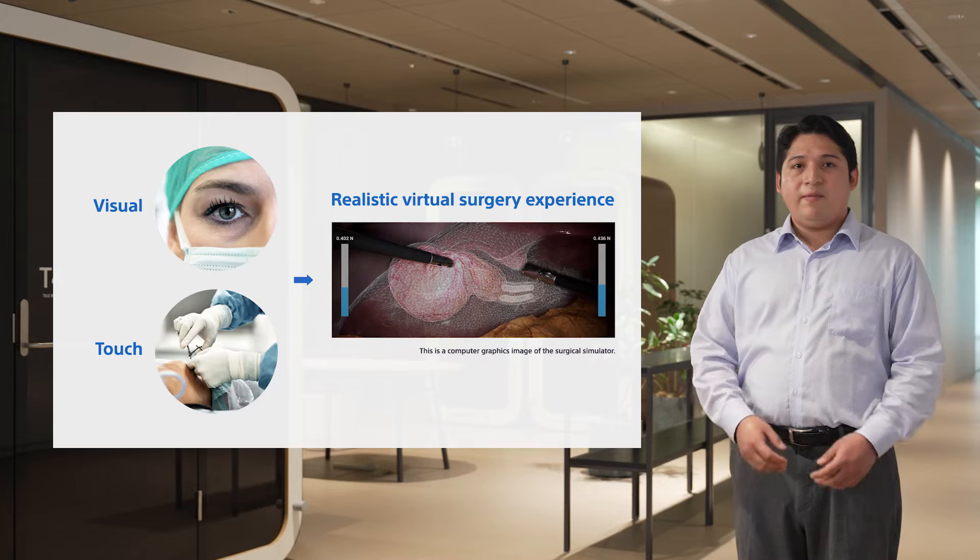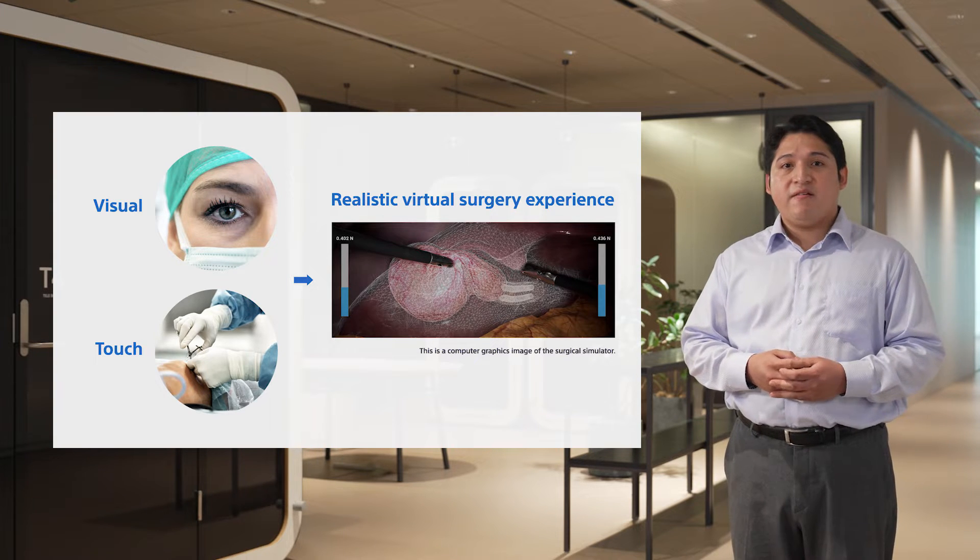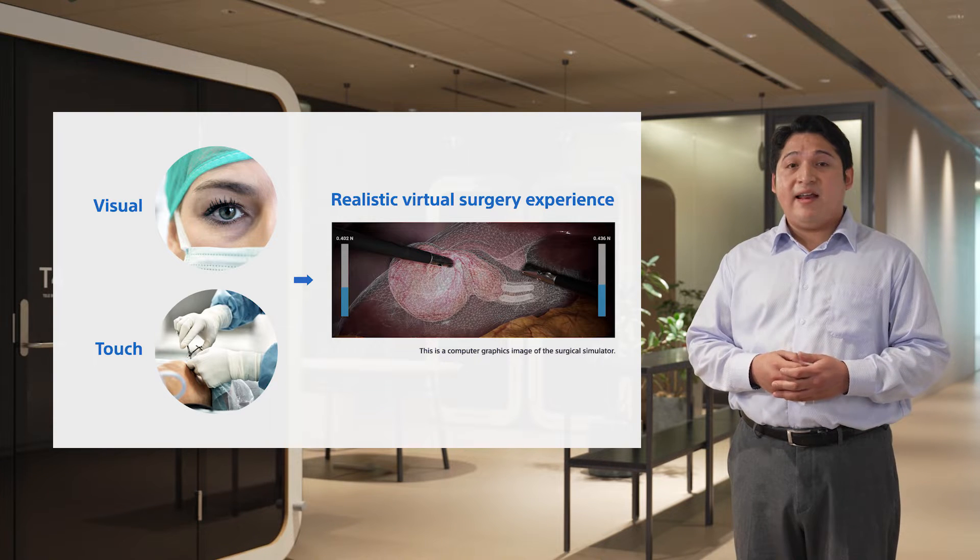However, the aging population will lead to more surgeries being required, as well as a smaller labor pool, which is widening the sustainability gap of our healthcare systems. I believe we can help address such issues by implementing new simulation technologies for the clinical training of surgeons, which has traditionally been a lengthy process.